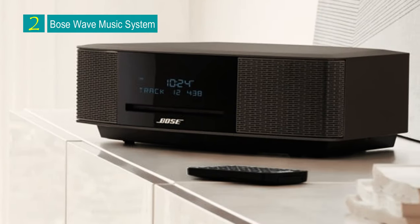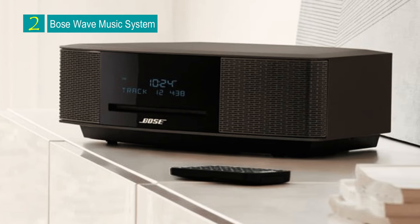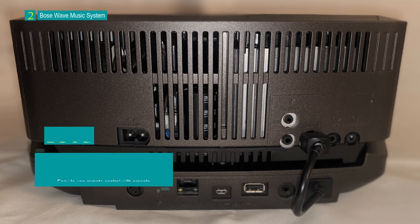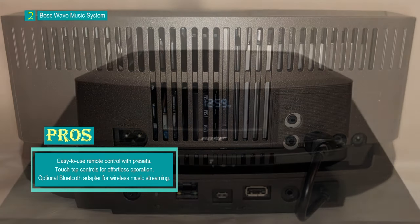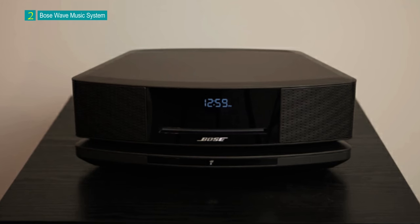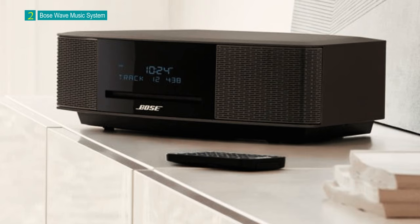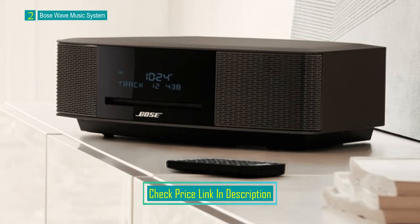Number 2: Bose Wave Music System. The Bose Wave Music System IV is a compact and versatile audio system that delivers lifelike, room-filling sound thanks to its innovative waveguide technology. It features a sleek, updated design combining performance with aesthetics. This music system is an all-in-one solution for music enthusiasts, offering multiple playback options including CD and AM/FM radio. Bose's renowned waveguide speaker technology ensures clear and high-performance sound. Despite its compact size, it produces audio that fills the room with exceptional quality. The system boasts a built-in CD/MP3 CD player, allowing you to enjoy your favorite music from physical discs.